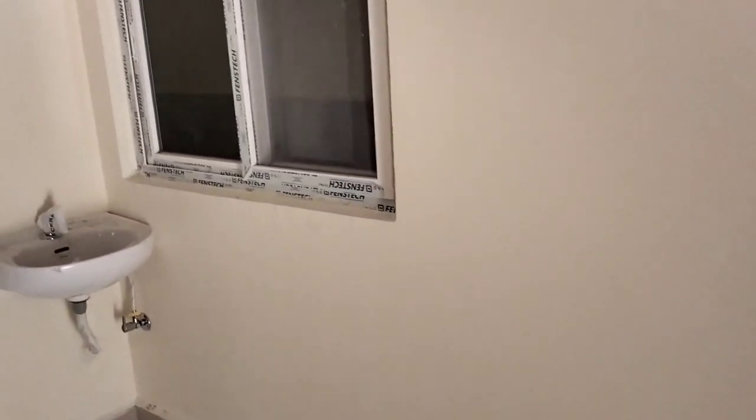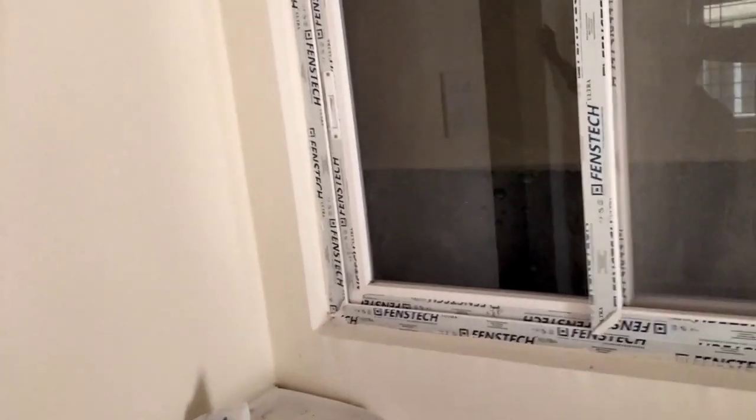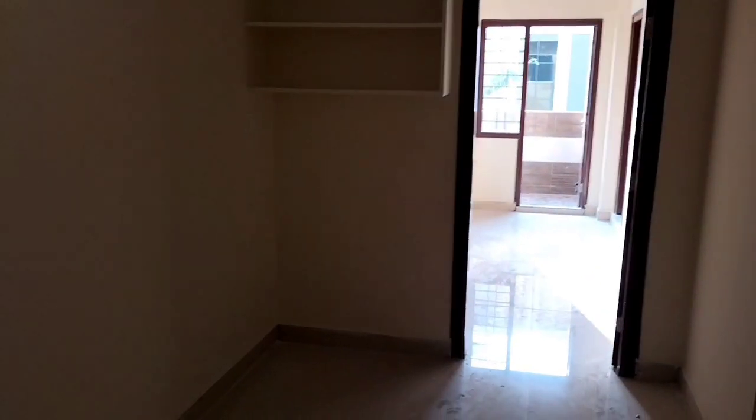We have a new deluxe flat with new car parking. We are in the VLN Properties area. We have two balconies. We are in the apartment on the third floor, east facing.